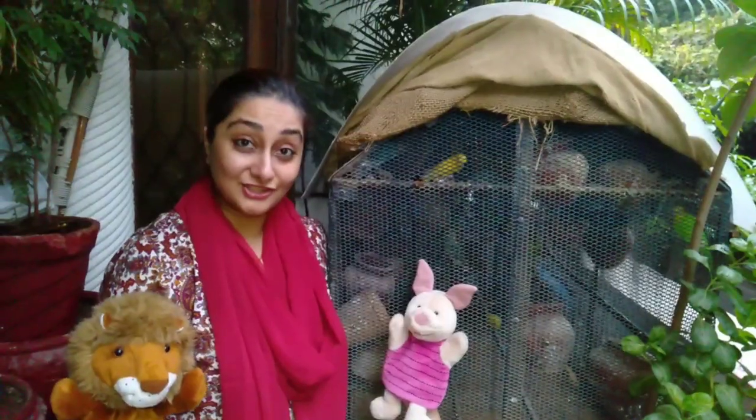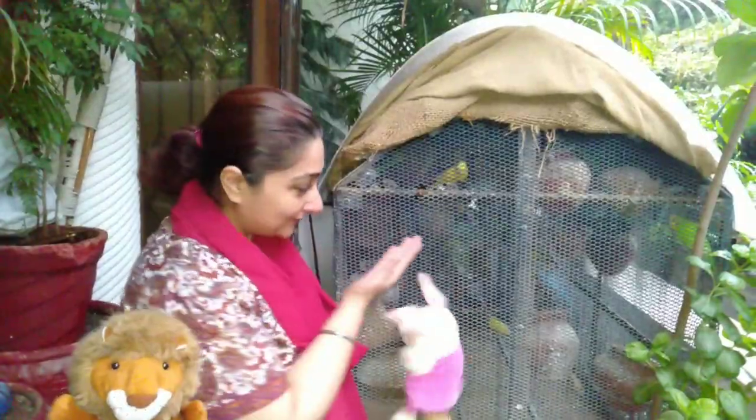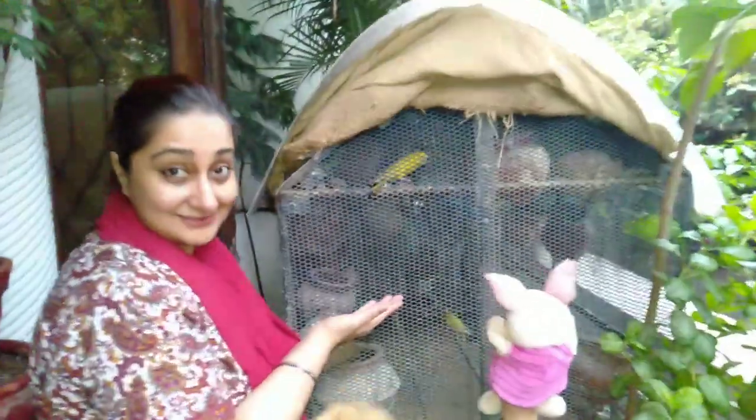Let's go to our garden and look for more living things and non-living things. Come along, Mr. Piglet and Mr. Lion. Alright children, look — these are birds. They are living things. They need food and water to grow.